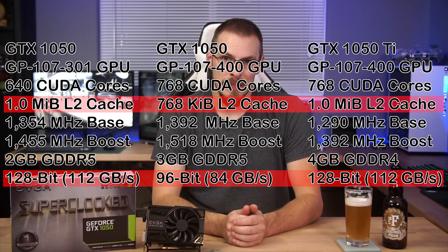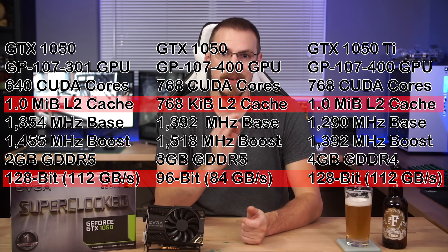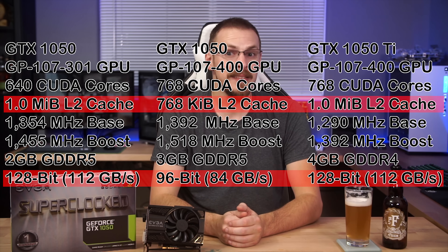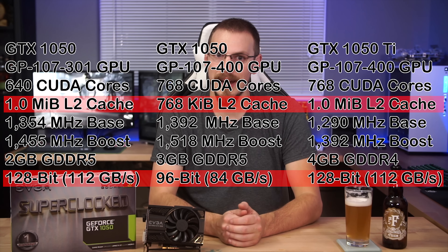The curious thing about this card is actually what it's missing. While the card does have GDDR5 memory — which was a relief, unlike that abomination of a 1030 that runs on DDR4 — it is only connected on a 96-bit memory bus, versus the 1050 and Ti models which both run on a 128-bit bus. Also taken down a peg is the L2 cache, having just 768 kibibytes versus the full 1 mebibyte on the other two cards.